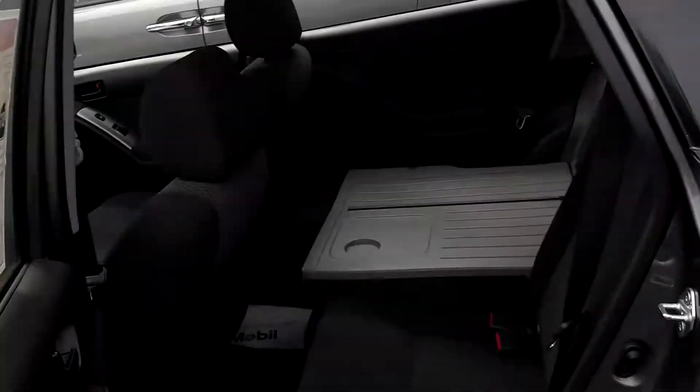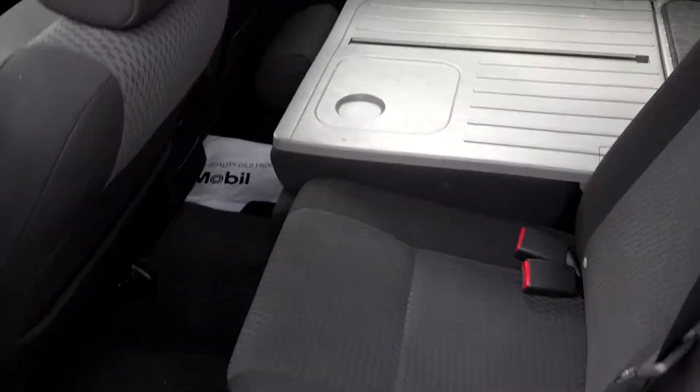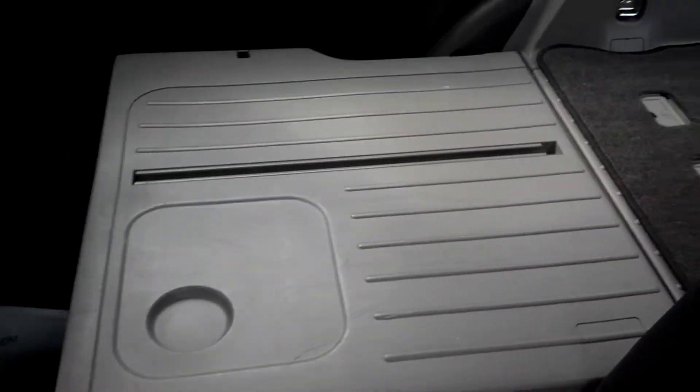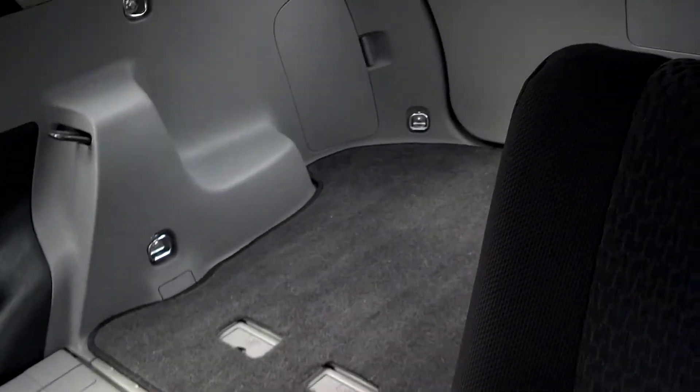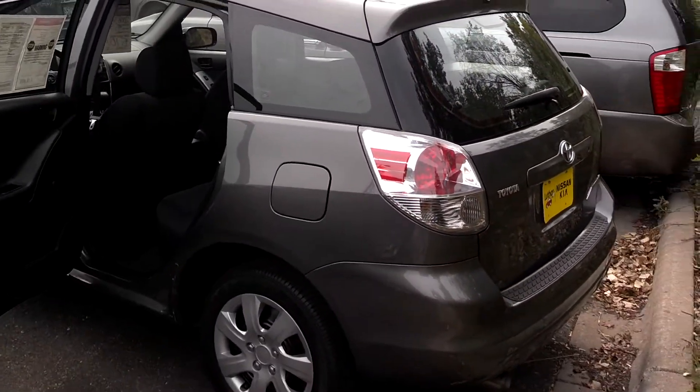You can open that up — you can see I've folded down that seat. You've got real good room in the back, real good leg room, and a nice hard plastic backing with a huge tailgate entrance. Lots of room to get your stuff in.